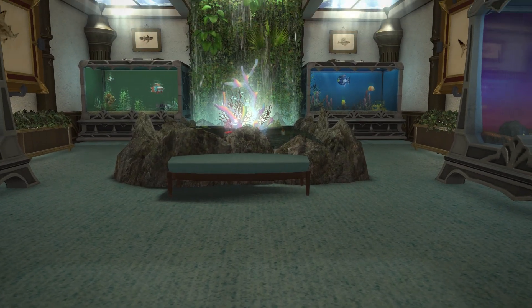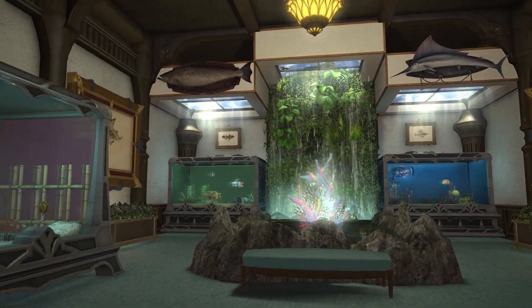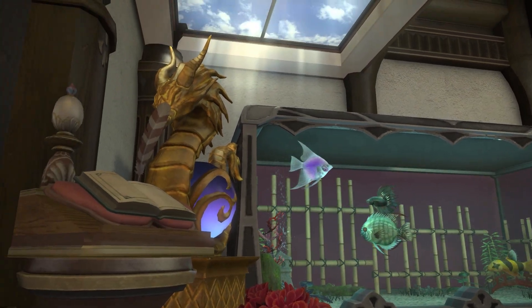I built this aquarium in my private chambers. I wanted more fish tanks in the FC house, but there was no more room for extra items, and I like many fish that I wanted to display.